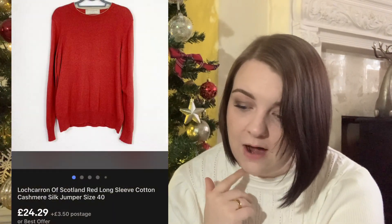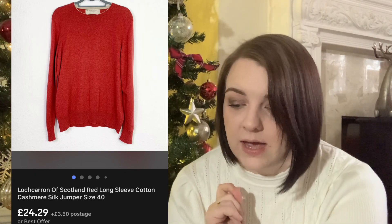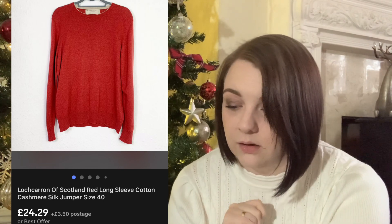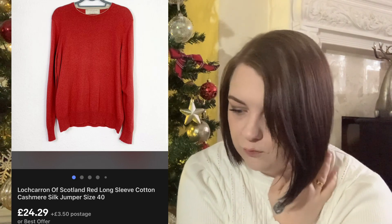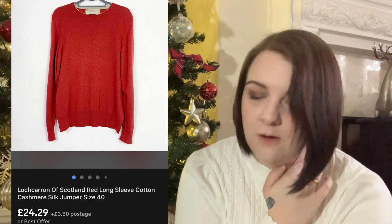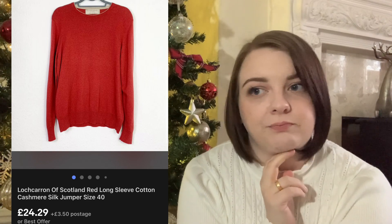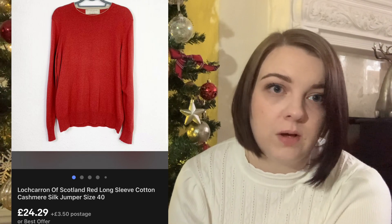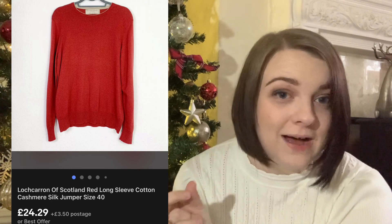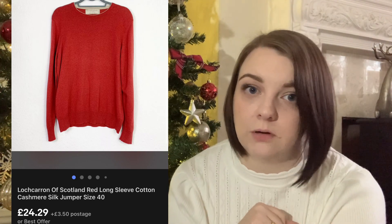Next up is this Lochcarron of Scotland - I'm not sure I'm saying that right. It is a silk and cashmere jumper. I paid £5 for it and it sold for £26.99 with the 10% off discount, so around £24. It did hang around for quite a while - it was listed for quite some time - but it did sell nonetheless.